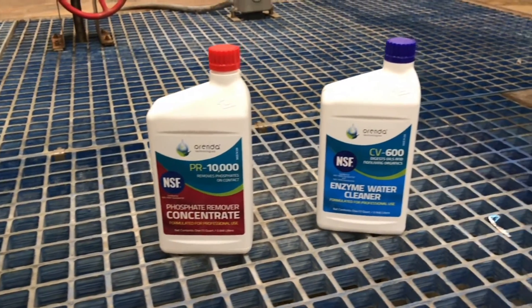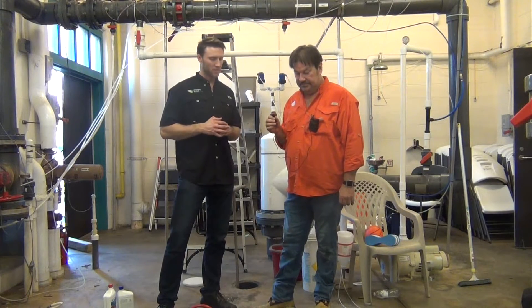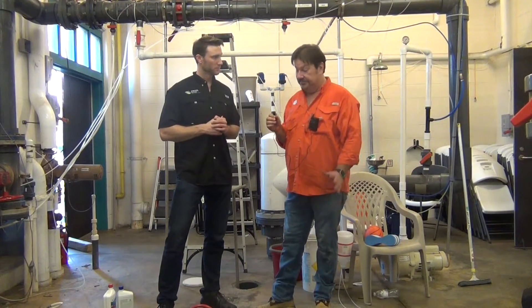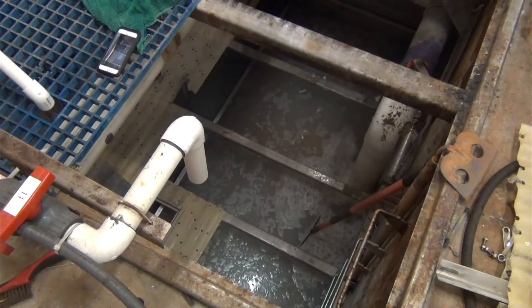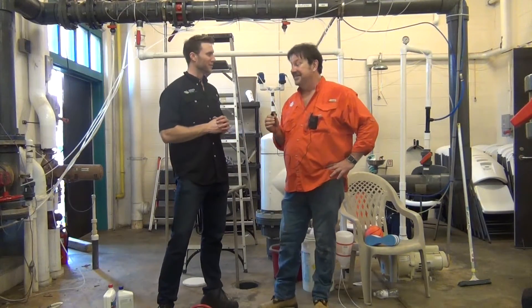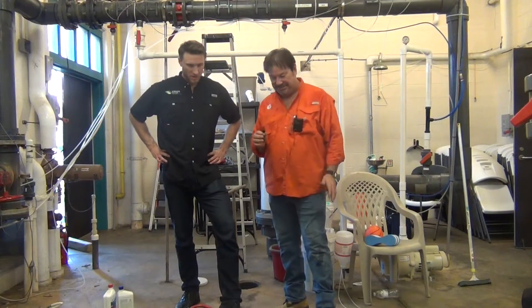We're trying to see if we can give you a few more years of life out of this sand, and if we could get rid of that slime, how much easier would your job as a service tech be? It would cut down on our workload for sure as far as actual manual labor. So what are your expectations? What do you think is going to happen? I have no idea. I know you're skeptical so I'm glad you're letting us here. But I'm excited too. Hopefully it's going to clean the sand up and I don't have to do sand changes.